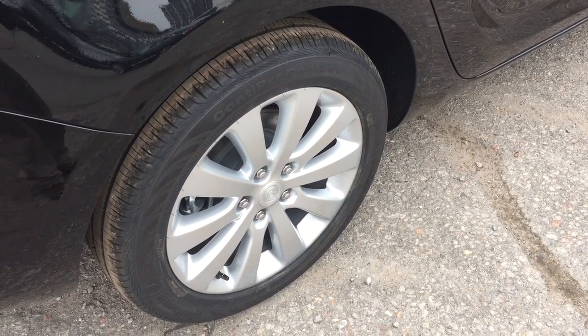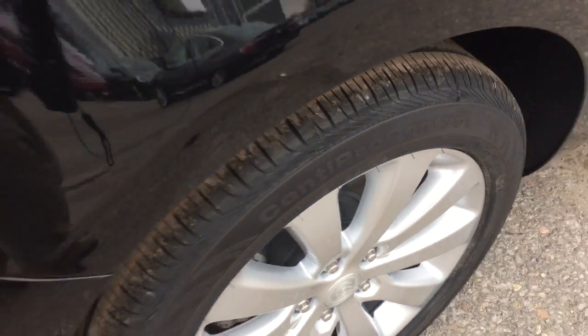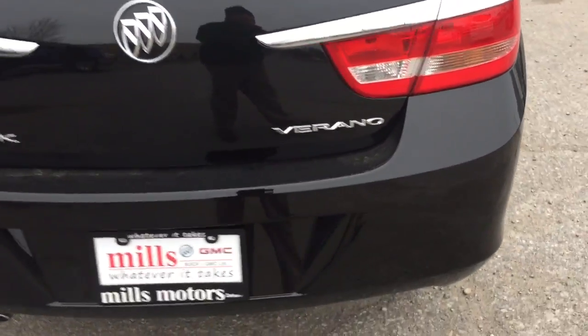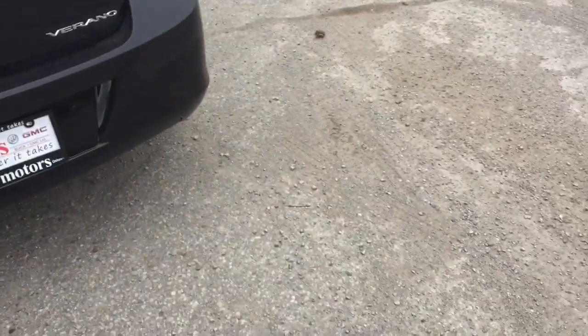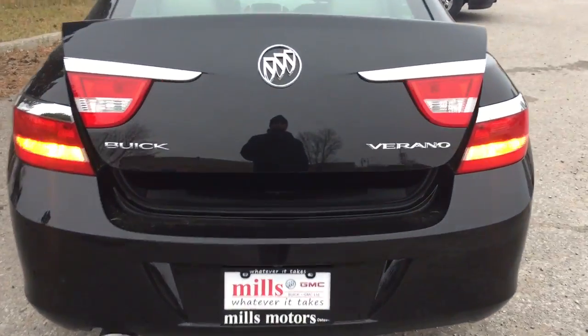The Verano sedan rides on 17-inch multi-spoke aluminum wheels with Continental all-season tires. Let's check out the trunk — you can use the interior trunk release or the key fob. I'm going to hold down the trunk button on the fob for a couple of seconds and it pops right open. Once inside, there's lots of space available.